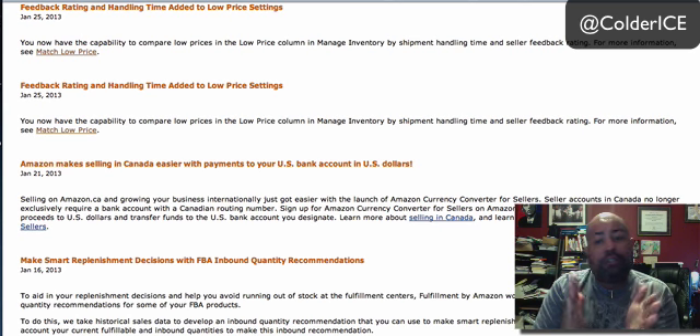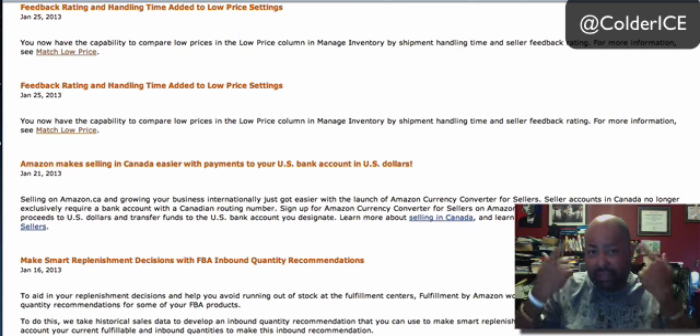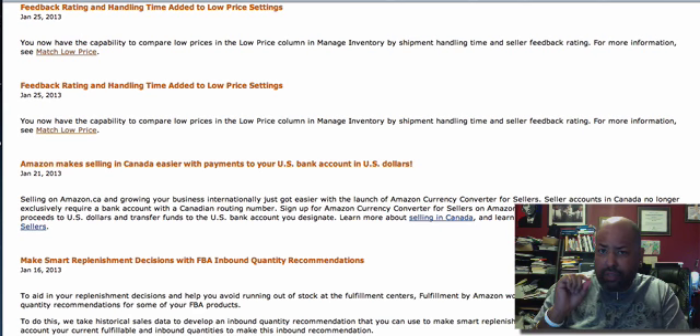You can sell a lot being the second guy, and some if you're even the third guy. But if you're the first guy, you're going to get probably 90% of the sales. So here's something that just came out the other day, and I think it gives us some insight on how to win the buy box and what criteria Amazon uses to figure out who to show first.